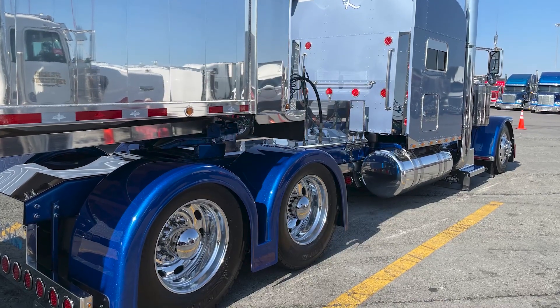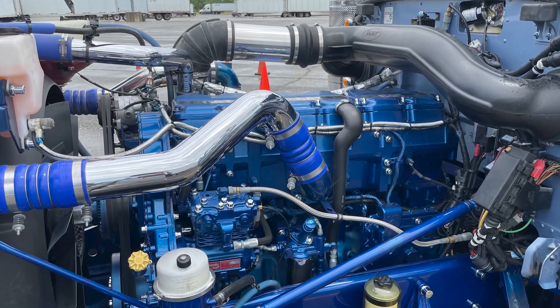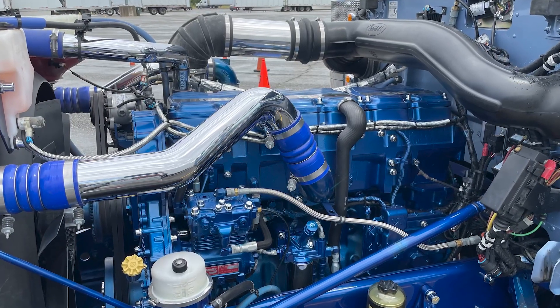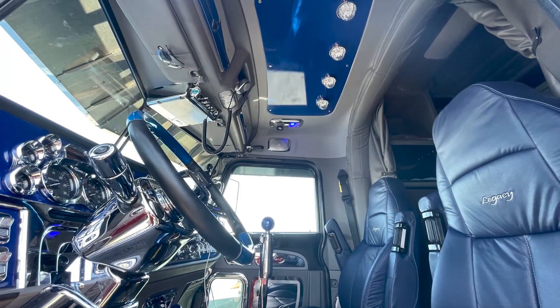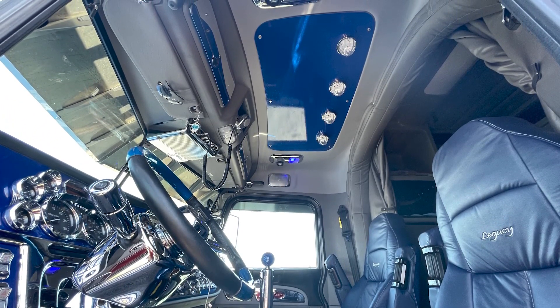We put new stacks on it. We painted the motor to match the frame of the truck. Put the double hump fenders on the back of the truck. We've fixed the inside up quite a bit — put a headpiece with watermelon lights and quite a bit. It's been so much done I can't remember all of it.